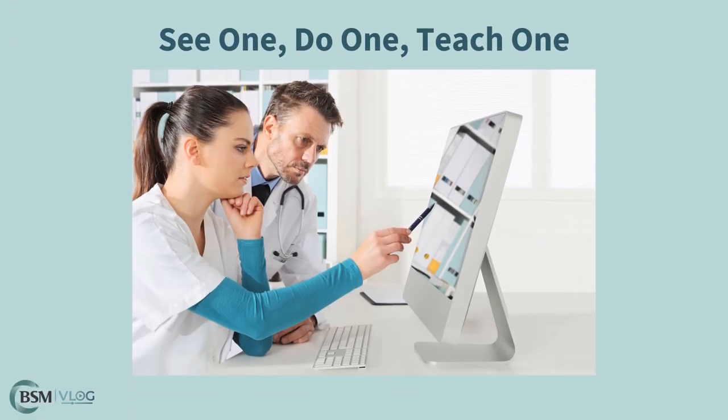Finally, practice the method of see one, do one, teach one. As we discussed earlier, we want trainees feeling involved from the beginning. Allow them to rotate training sessions with different senior staff to get real-time feedback and opportunities to be taught or told information in different ways. Once a trainee seems to have conquered a new skill, allow them to teach a senior tech what they've learned. This will further instill the skill and help a trainee feel secure in their abilities.